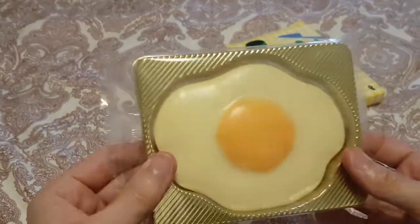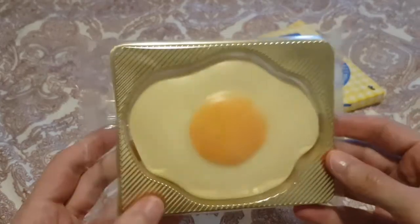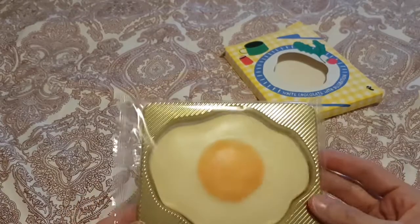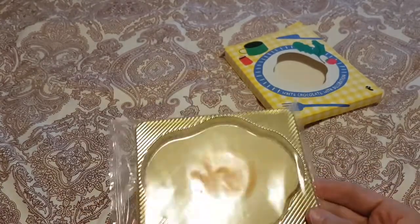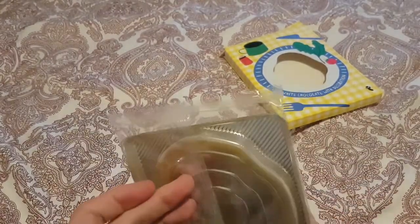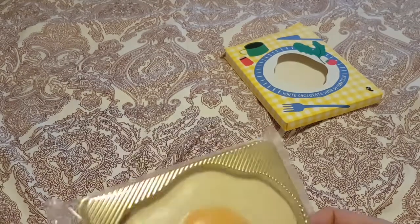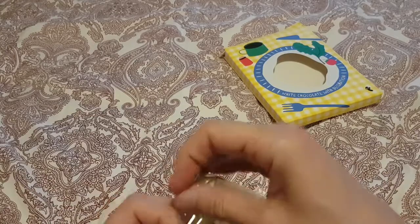So inside is — oh, at least it's kind of egg shaped. I was going to think it's just going to be a big circle, but they've actually gone all out and made it vaguely egg shaped. Which is very good, and it's got a really shiny packet. Who knows why?